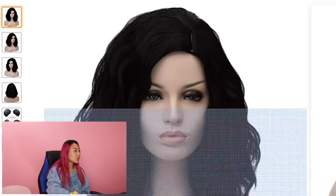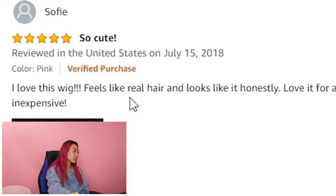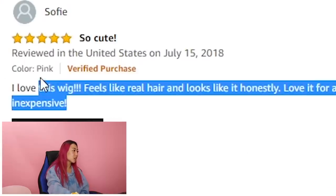This one actually has four stars and 537 ratings. So cute. I love this wig. It feels like real hair and looks like it, honestly.